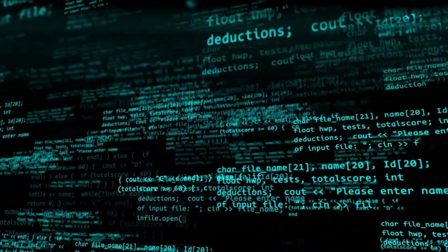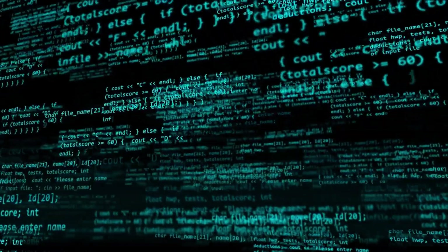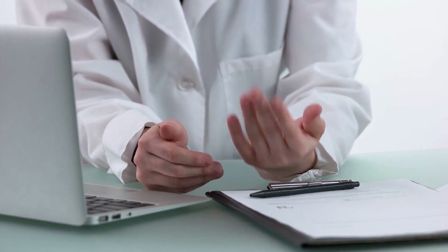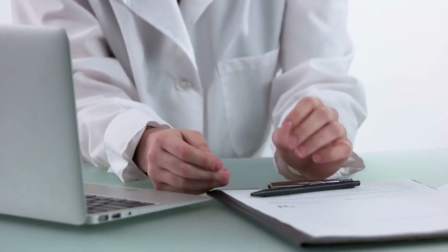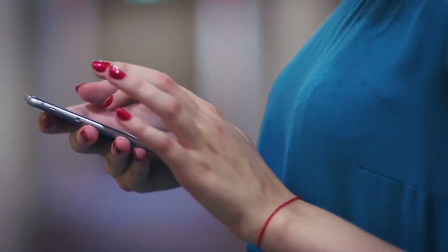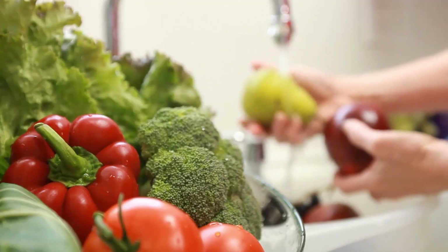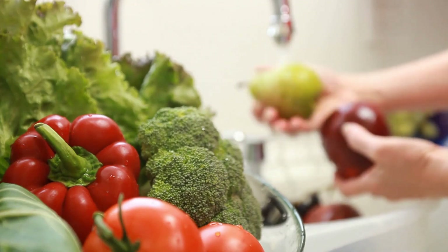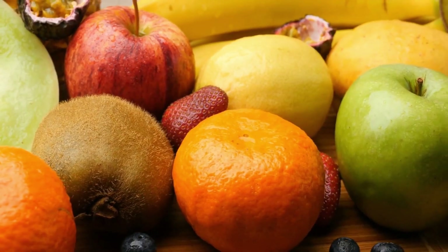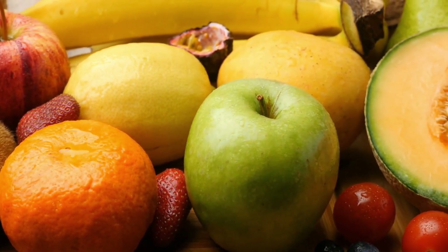Monitor your daily calorie intake, keeping in mind that factors like age, gender, and activity level can affect the right amount for you. Consult a professional for personalized advice, or use an online calculator to estimate your daily caloric needs. Tracking your food intake using a mobile app or journal can help you become more aware of the calories you're consuming and encourage healthier choices. Add healthy foods for weight loss, such as leafy greens, lean proteins, whole grains, and legumes, to your diet. High-fiber foods, like fruits and vegetables, can also aid in maintaining a healthy weight by promoting fullness and improving digestion.